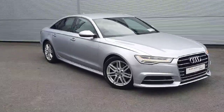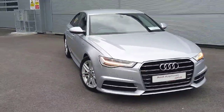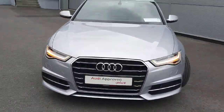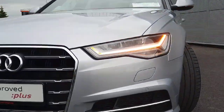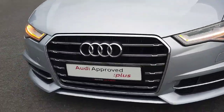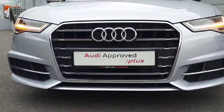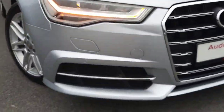This 2017 A6 comes with a 2 litre diesel engine and generates around 190 horsepower. Looking at the front of the car you'll notice beautiful LED S line headlights, chrome detailing around the grille, and its iconic Audi badge in the centre. It is also equipped with front parking sensors.